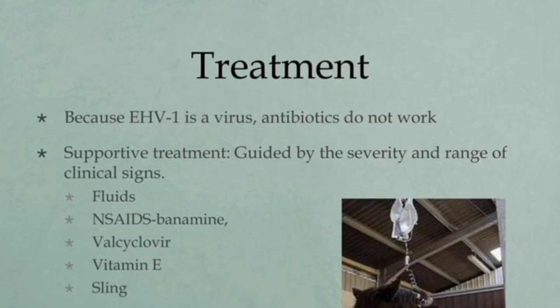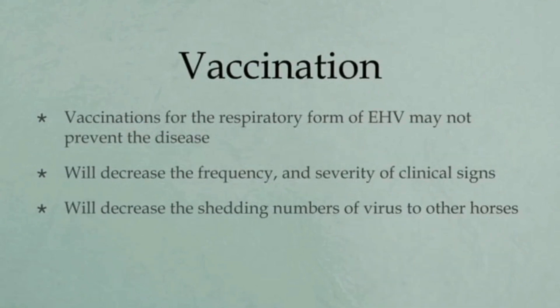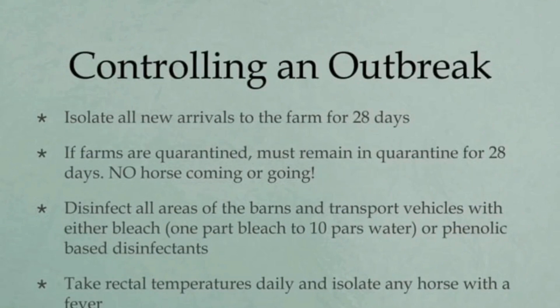Recumbent horses may benefit from the use of a sling. Horses that have difficulty urinating may need to be catheterized several times daily. Vaccination against the respiratory form of this virus is not enough to prevent the disease but it can control the spread and minimize clinical signs. Since virus shedding continues for 28 days, we can control this disease by quarantining infected animals for 28 days, disinfecting all areas of the barns and transport vehicles where infected animals were present, and taking rectal temperatures daily while isolating infected animals from healthy ones.